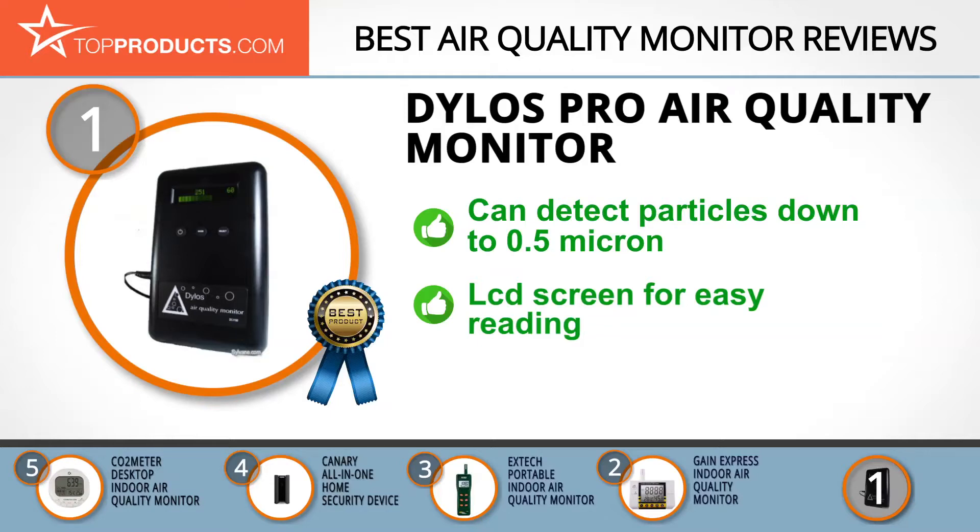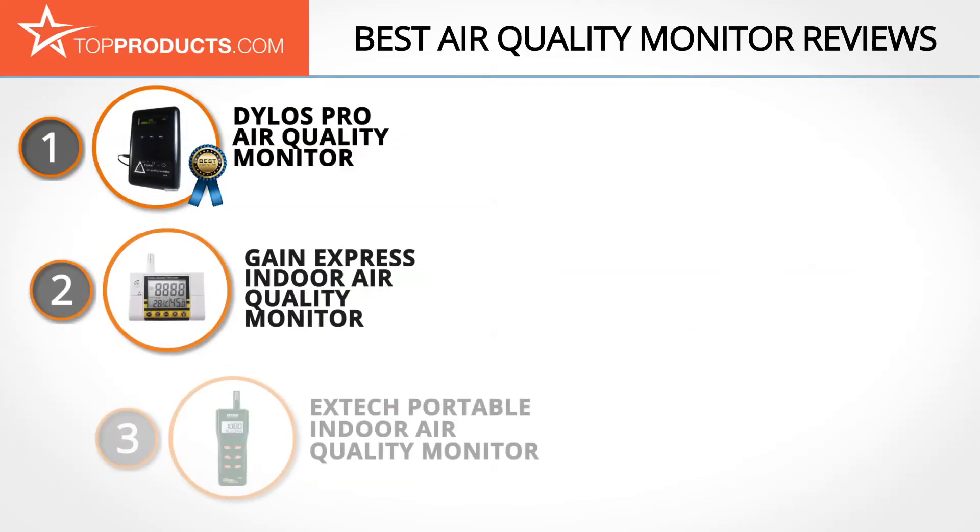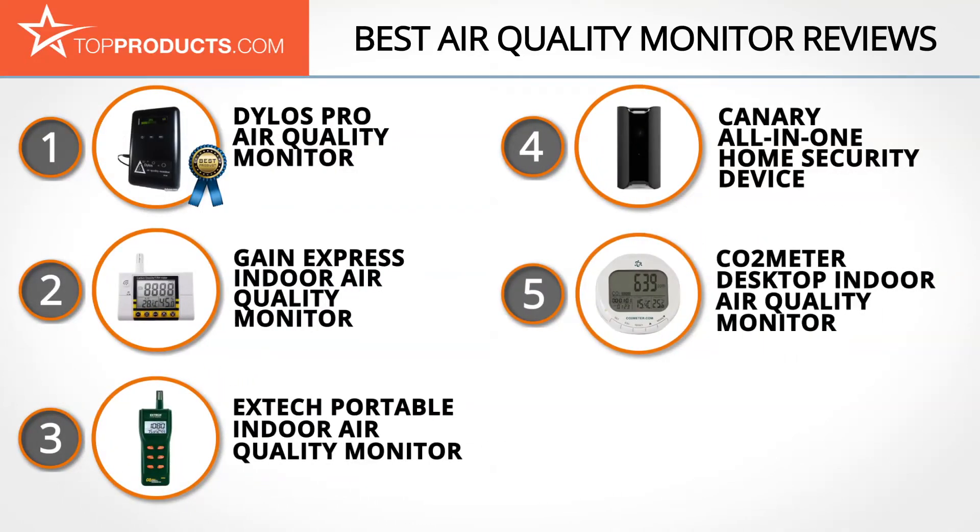It also features an interface that allows you to connect it to your PC and analyze all captured data, as well as an LCD screen for easy reading. One minor drawback is that this model isn't battery operated but comes with a power adapter. These are our top 5 air quality monitors — we hope you enjoyed watching our review.